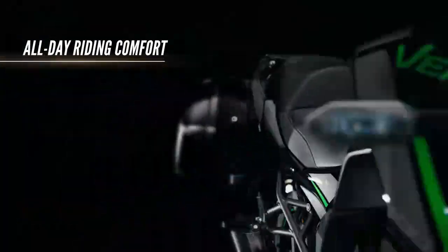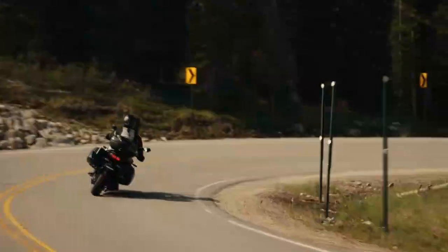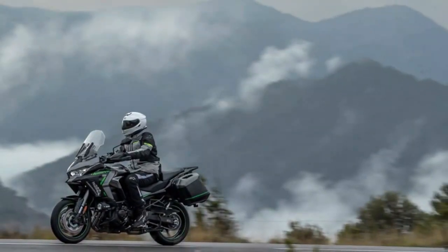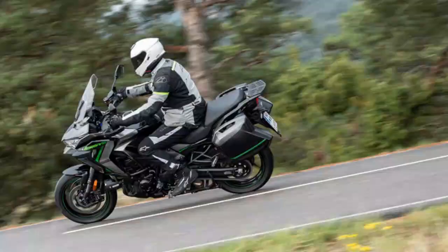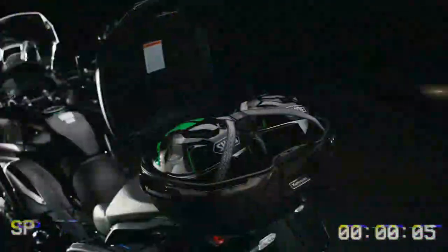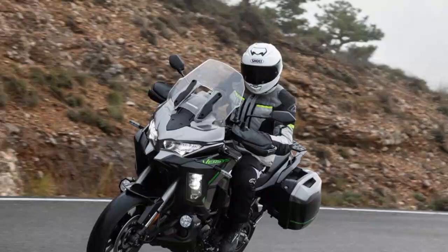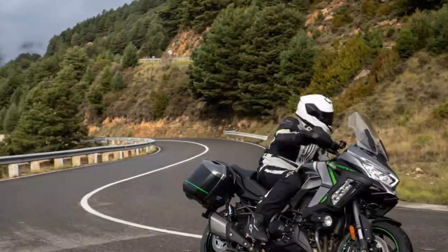With a displacement increase from 1,043cc to 1,099cc, courtesy of 3mm of longer stroke, power has risen from 119bhp to 133bhp, while torque climbs from 75.3 lb-ft to 82.7 lb-ft. The inline-4 engine also gets milder cam profiles, new pistons, intake ports, updated ECU settings, and a pair of longer 45mm inlet trumpets in the center. Kawasaki claims the Euro 5+ compliant engine feels more urgent. Although we didn't get the chance to compare it directly to the older model, it's clear the engine is smooth, packs plenty of low-end grunt, and pulls effortlessly even in taller gears. When you push it, the bike responds with superbike-level acceleration in the lower gears, and it roars through the airbox when you hit full throttle.